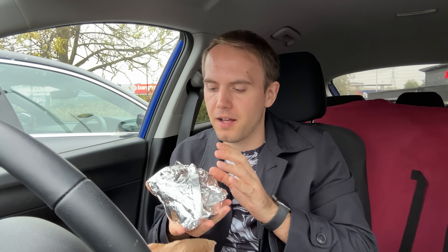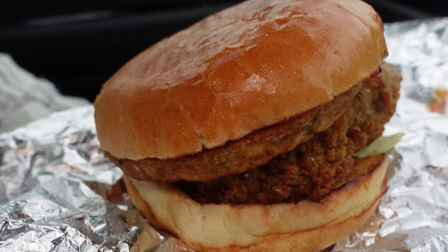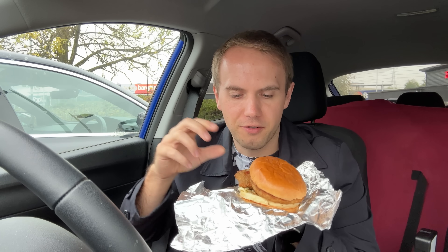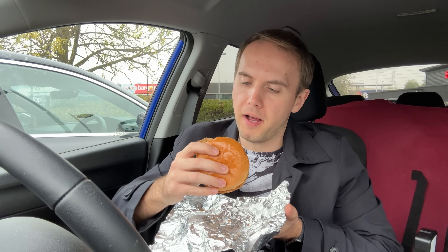We didn't get everything that's new — we're just gonna get a select few items from each place and try them. We've got a chicken sandwich here. This is the chicken Christmas sandwich; it comes with crispy chicken, cranberry sauce, gravy, and a stuffing slice. It looks okay. The chicken certainly doesn't feel particularly crispy but hopefully it's a good sandwich — it's definitely got some heft to it. We'll try and get everything in one bite.